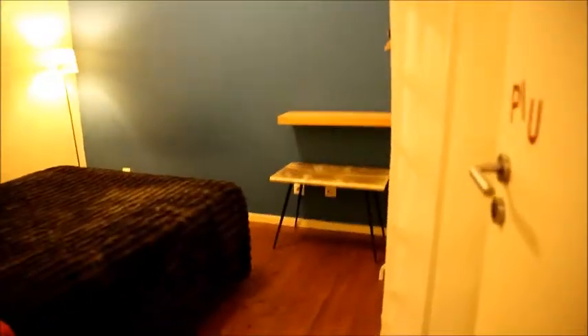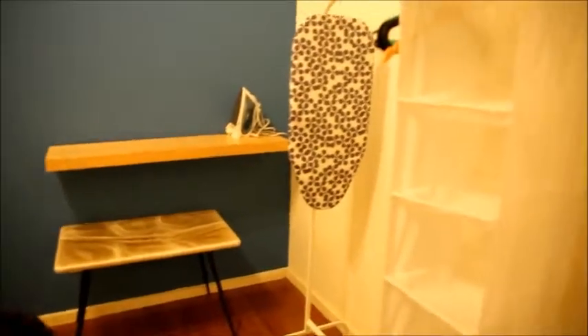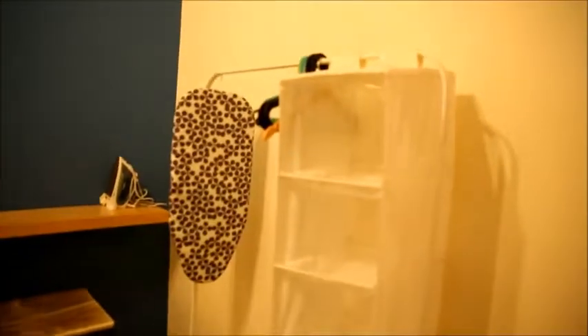And as we get further and turn left, we get to bedroom number two. Bedroom number two has a double bed. It also has a window that leads to the same back part as bedroom number one. It has a desk over there with a bench and some space for clothes.